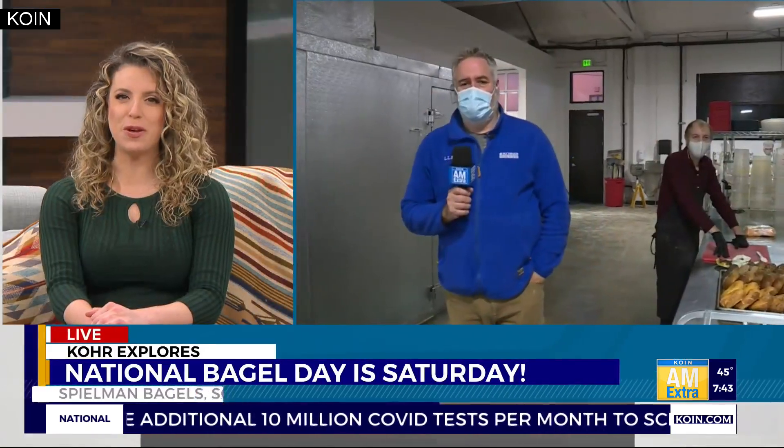Welcome back. It is time to bring on the bagels on Core Explorers. Saturday marks National Bagel Day and a Portland shop is hard at work getting ready for fans of the breakfast staple. Core Harlan is live this morning at Spielman Bagels Commissary in Southeast Portland to show us how they are made.